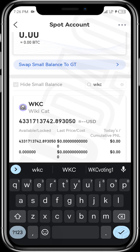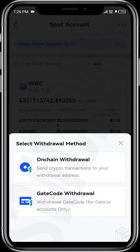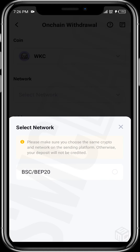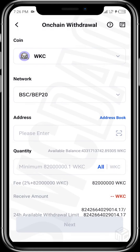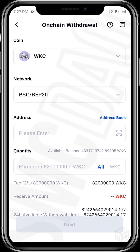We cannot see the USD value yet because WikiCat is yet to be listed on Gate.io. However, if you want to withdraw your tokens, tap on Withdraw, then tap on On-Chain Withdrawal, select the network, and you will be required to input your address. We want to transfer your WikiCat tokens out of Gate.io into either a Trust Wallet or an exchange like Elbank or DigiFinex.